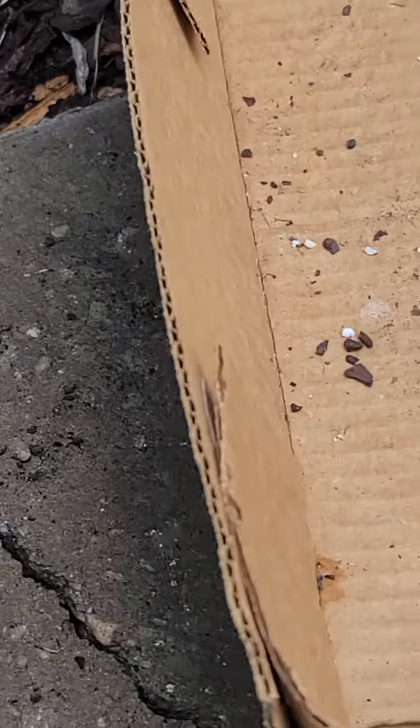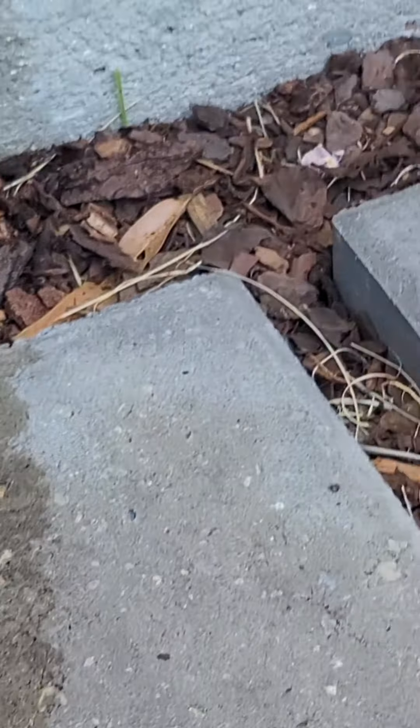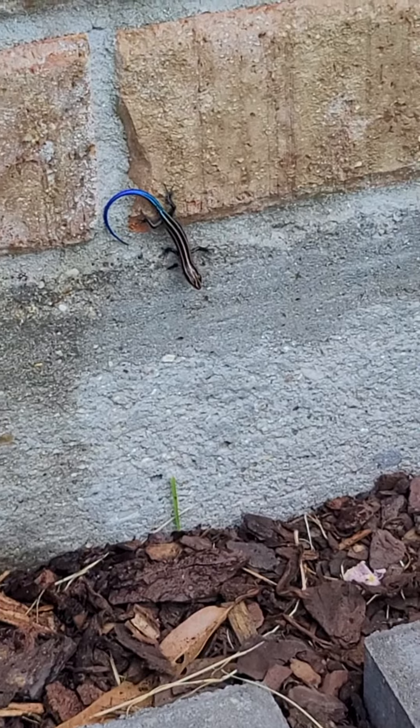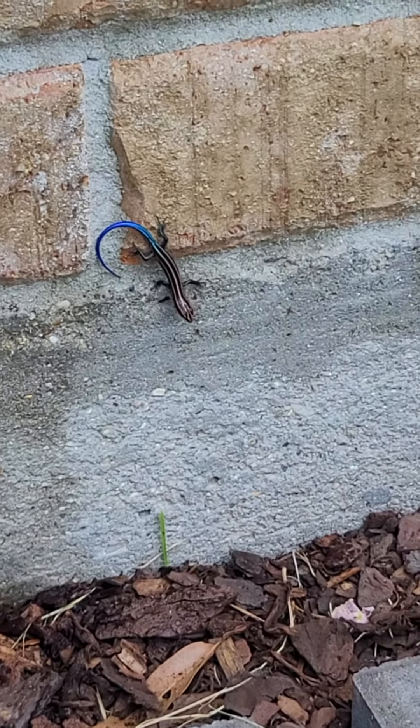That is a blue-tailed skink. Let's see if we can see it again. Oh, there it is. Isn't that beautiful? That one's very young.